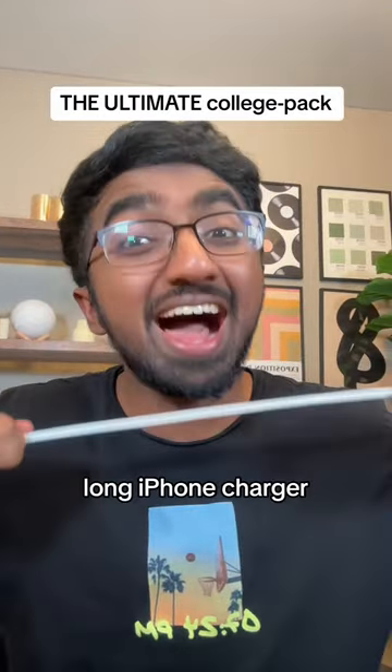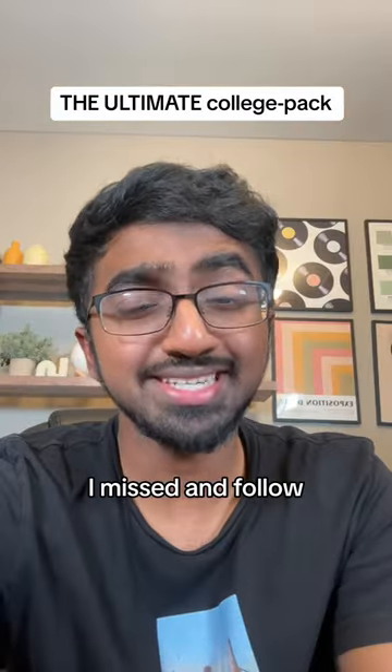Lastly, just a super long iPhone charger. You'll thank yourself later. Comment what I missed and follow for more.